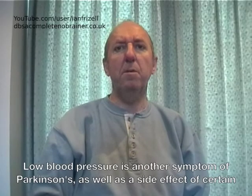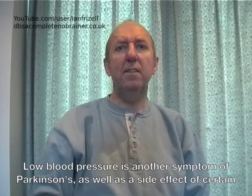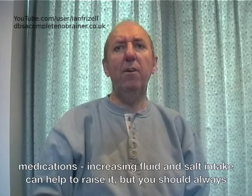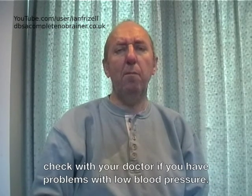Low blood pressure is another symptom of Parkinson's, as well as a side effect of certain medications. Increasing fluid and salt intake can help to raise it, but you should always check with your doctor if you have problems with low blood pressure.